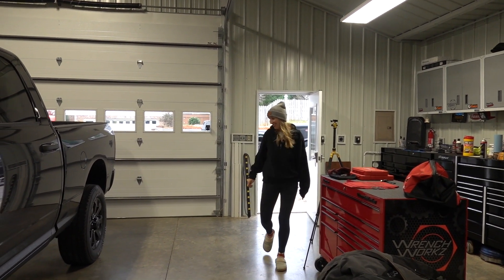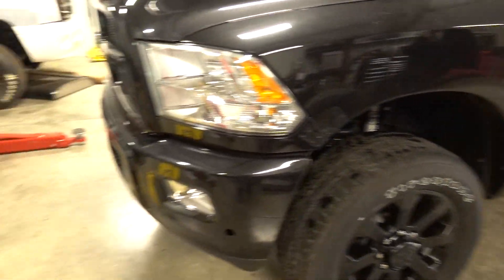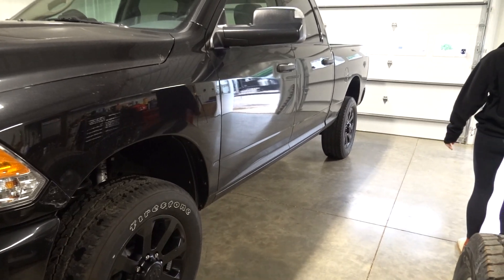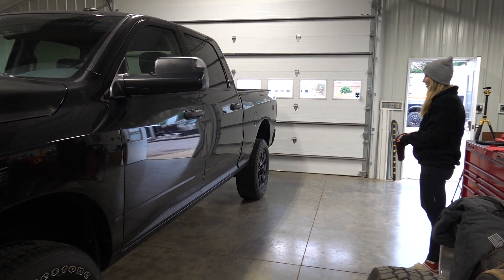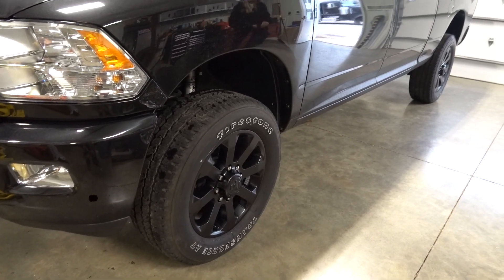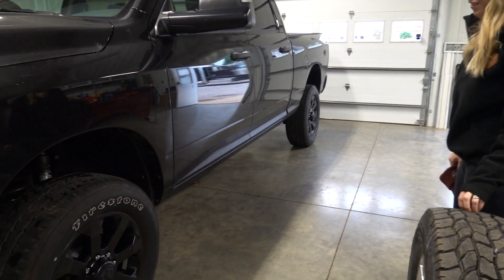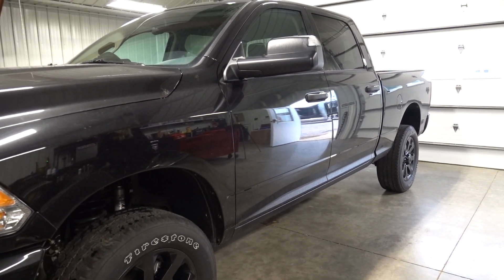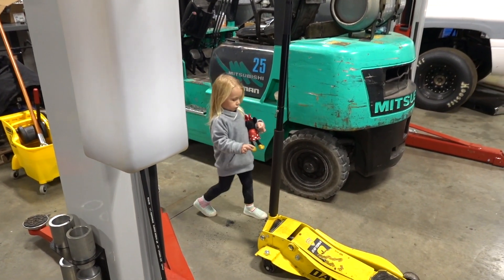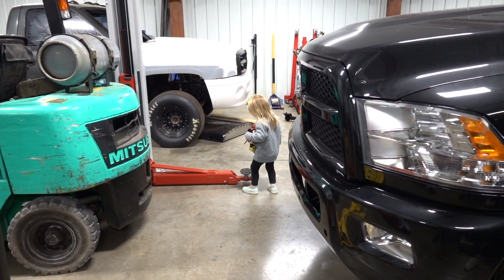What do you think? Black wheels for life — no more silver chrome. I really like them, especially for factory wheels. They're really easy to clean too, which is important. It looks really good. People are going to say we need to tint the windows.